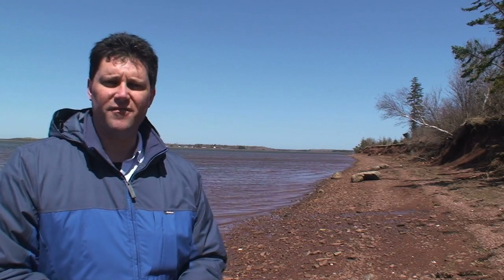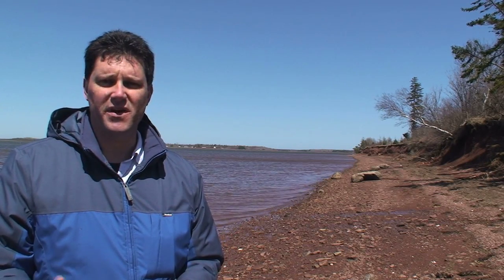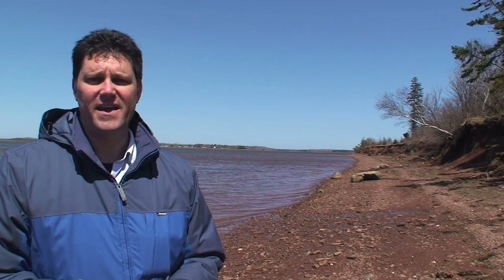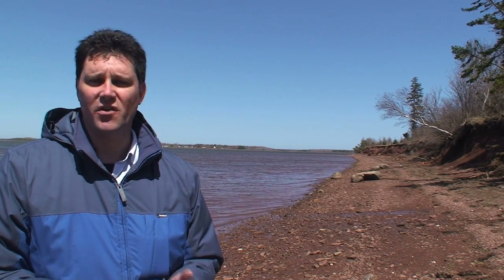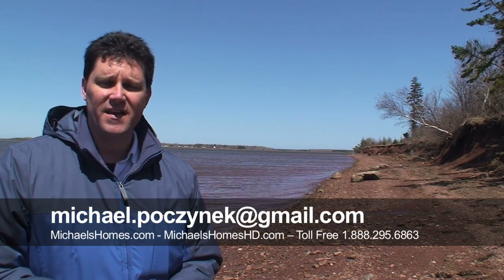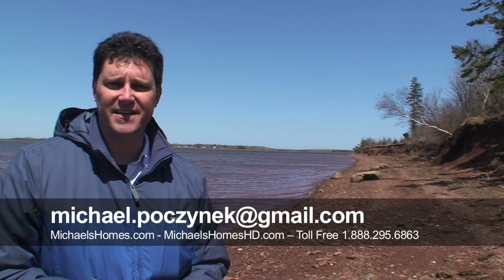So this is what the waterfront looks like in Victoria West. I know it was a bit of a long tour because we had a number of properties to cover here, both waterfront and back lots. But if you are looking for something right from $9,990 right up to $399,877, Victoria West is well worth checking out. Thank you for watching my video. Make sure you subscribe to my YouTube videos and join my mailing list at michaelshomes.com. Thank you very much and have a fantastic day.